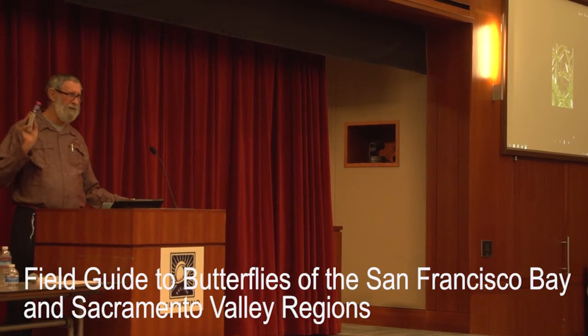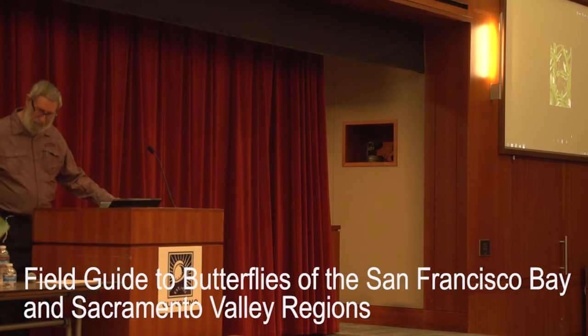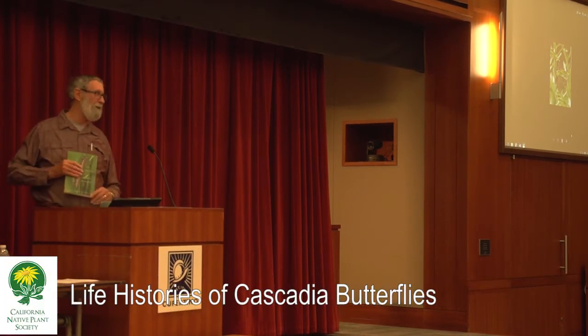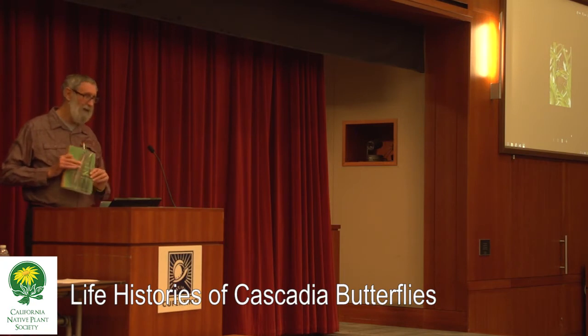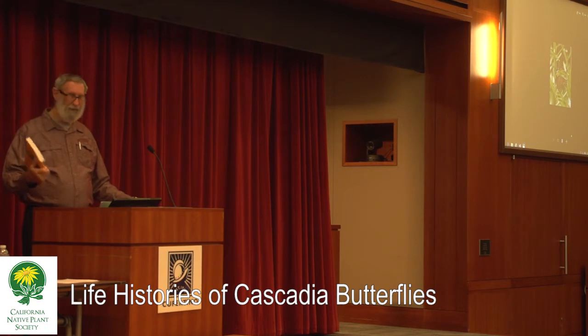I wanted to mention this book because in the last hundred years of North American lepidopterology, this is the most significant book to come along. It's called Life Histories of Cascadia Butterflies.